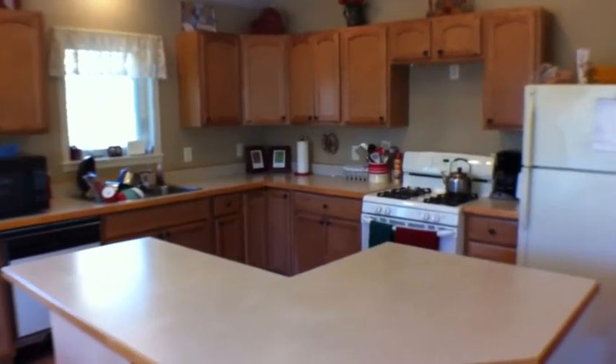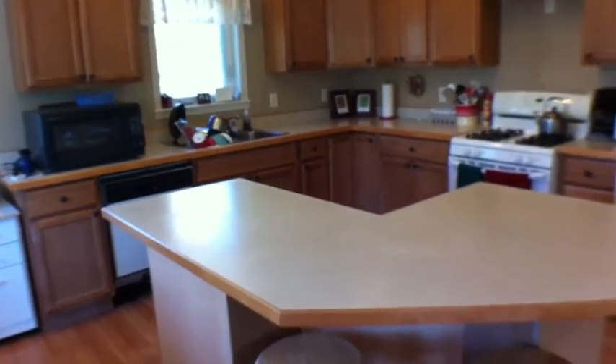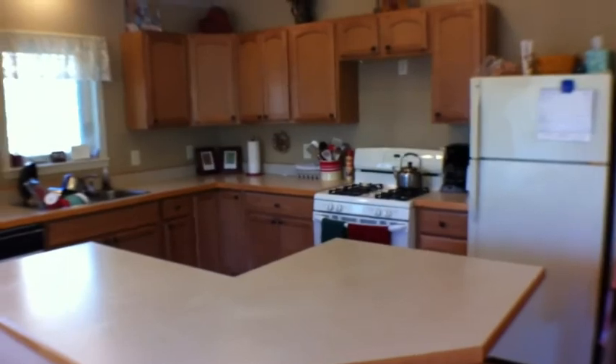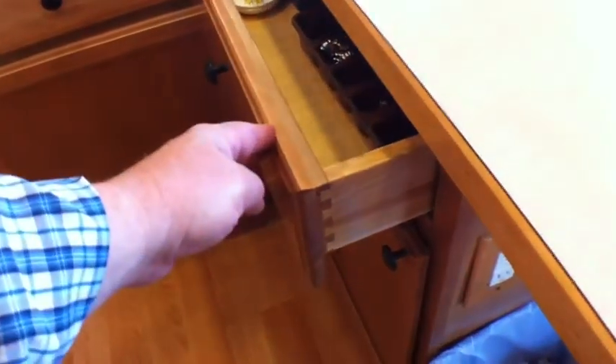Take a look at the kitchen. Real nice cabinets. Good size island there. These are nice custom-crafted cabinets — you can see the dovetail joints.